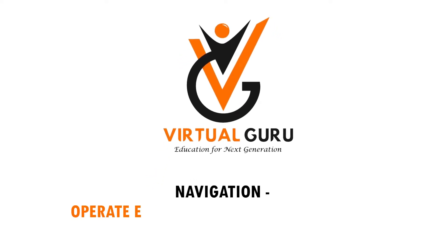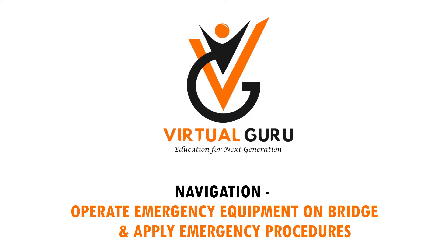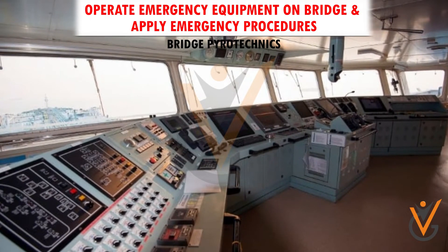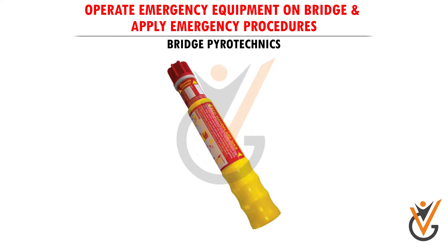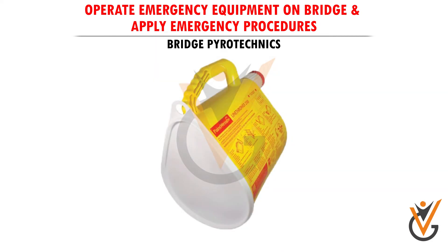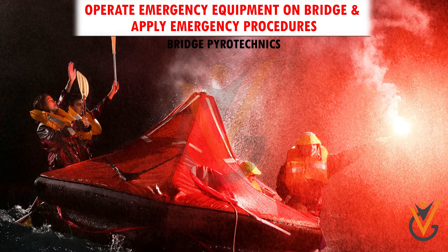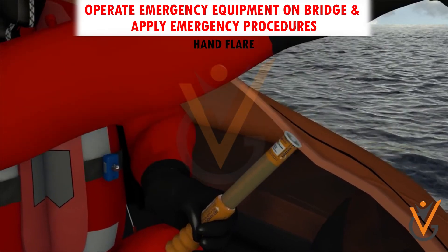Navigate, operate emergency equipment on bridge and apply emergency procedures. Bridge pyrotechnics: the following pyrotechnics are normally found on the bridge — six hand flares, 12 parachute rockets, four line throwing apparatus, two man overboard markers on bridge wings. All pyrotechnics are to be used in cases of extreme emergency.